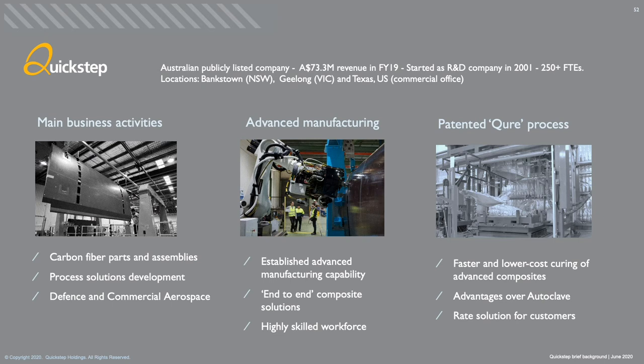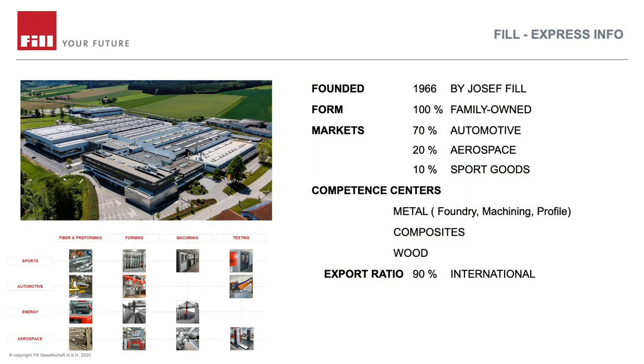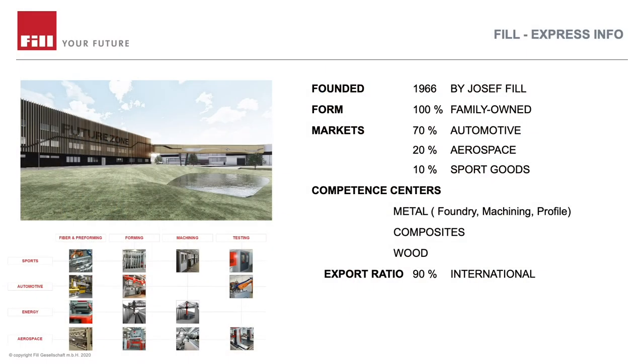Quick Step have grown and developed in such an incredible way — they've developed their process, now called the CURE process, it's patented, and it's achieving properties we didn't think were possible in the past. We will be using the preforms from the Fill machine and moving them into the CURE process for completion. Fill, based in Gürten in Austria, have just built a 10 million euro center focused on digitalization. They're a family-owned company that started by making skis for the ski industry and are now world leaders in digitalization. We're delighted to be partnered with them.